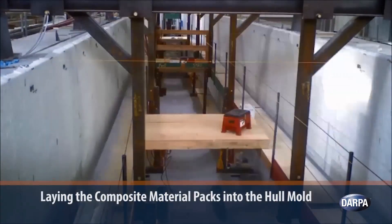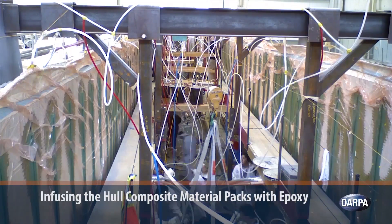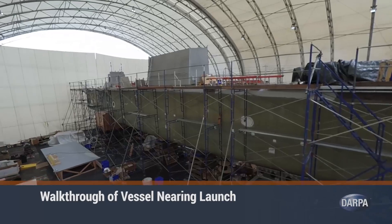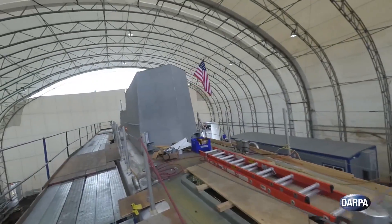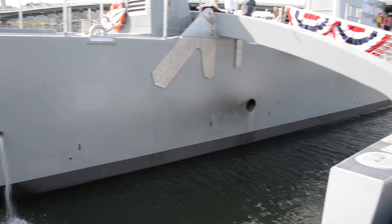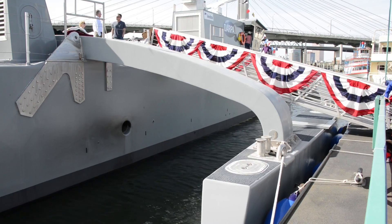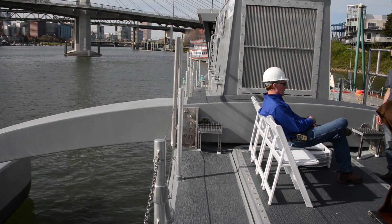I'm here with DARPA project manager Scott Littlefield at the ACTUV site in Portland. What we're building is a large unmanned surface vehicle designed to basically stay out to sea for weeks to months at a time. It has a lot of endurance, can carry a lot of payload, and it's highly autonomous. The DARPA program has really been focused on developing the autonomy to allow it to operate safely at sea, obey the rules of the road, not collide with other vessels, and hopefully do useful missions for the Navy. This prototype is going to help us figure out how to do that and what it's good for.